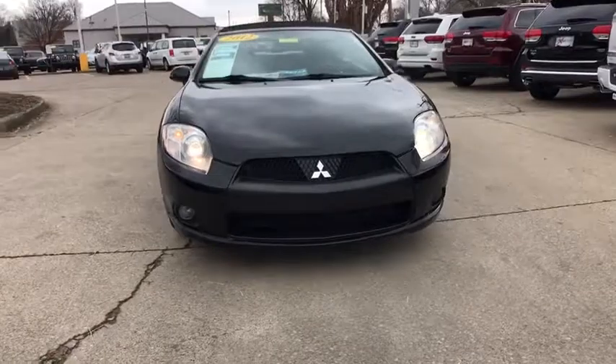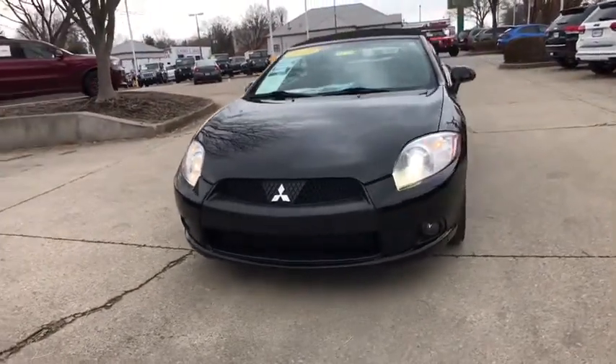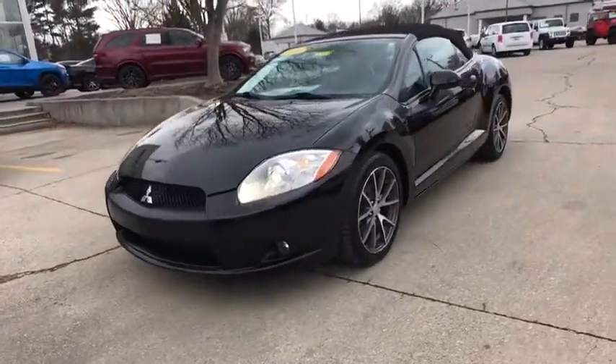With unique styling, exceptional interior features, and excellent MPG, the Eclipse is the attainable exotic.